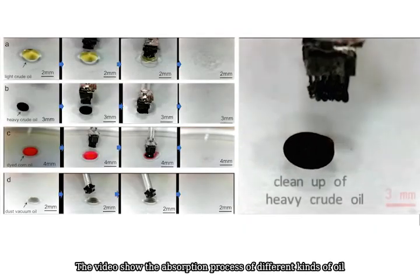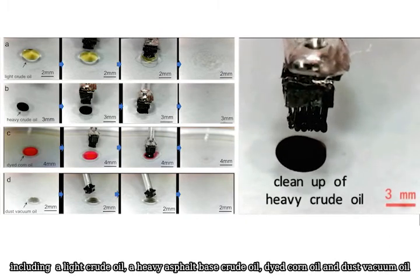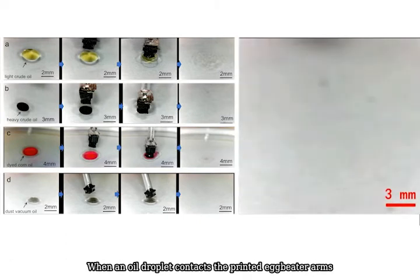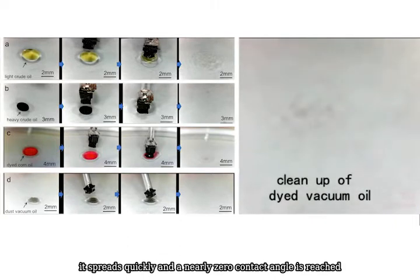The video shows the absorption process of different kinds of oil, including a light crude oil, a heavy asphalt-based crude oil, dyed corn oil, and dust vacuum oil. When an oil droplet contacts the printed eggbeater arms, it spreads quickly and a nearly zero contact angle is reached.